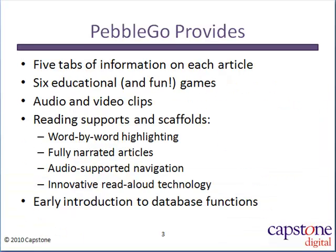Both databases have the same structure. Each article has five tabs of content and six educational games. Articles also include video and audio clips where appropriate, and each article has reading scaffolds to help make the text accessible to all of your students.